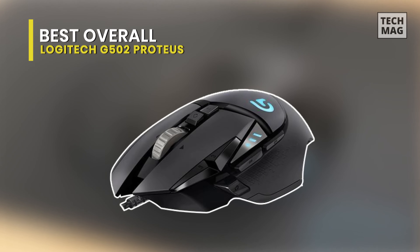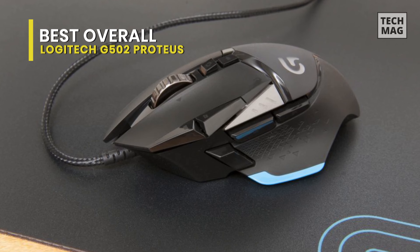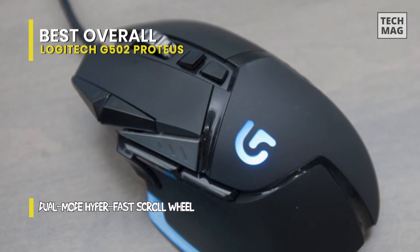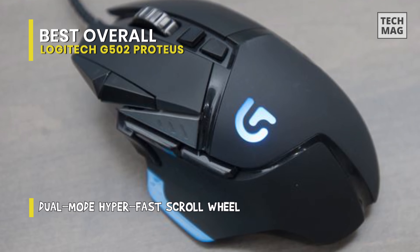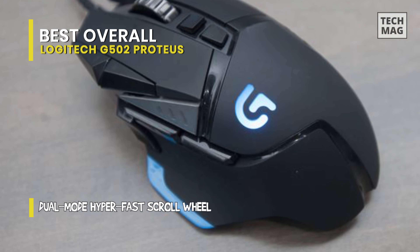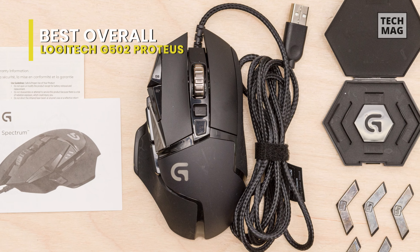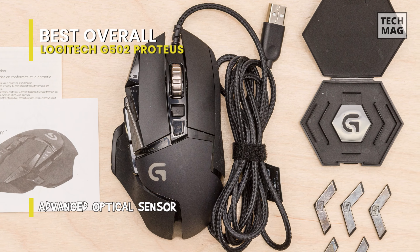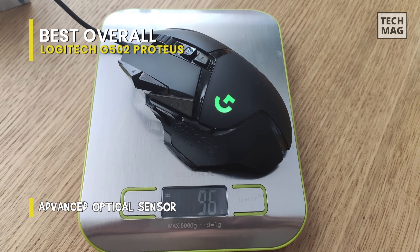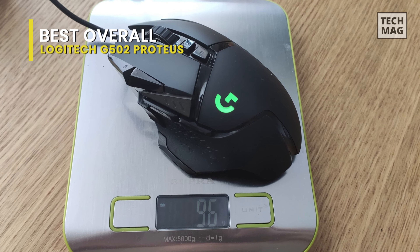Best Overall: Logitech G502 Proteus Spectrum. As a member of the Logitech family, the Logitech G502 Proteus Spectrum has to be the most well-designed and all-around best FPS mouse of all time. This gaming mouse has all you require, and then some, from the way it looks to its software and performance.